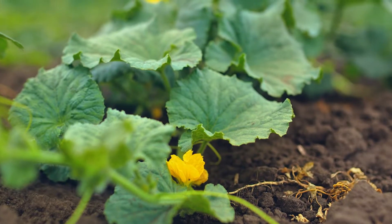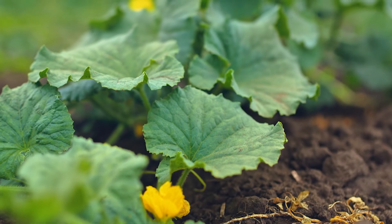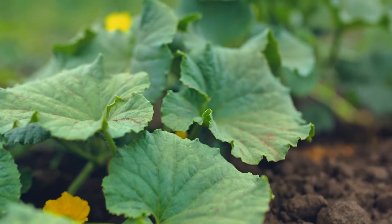Over the next few weeks, sprouts grow into long vines with big green leaves. The vines can grow even longer than you, and they can even climb fences or other structures.